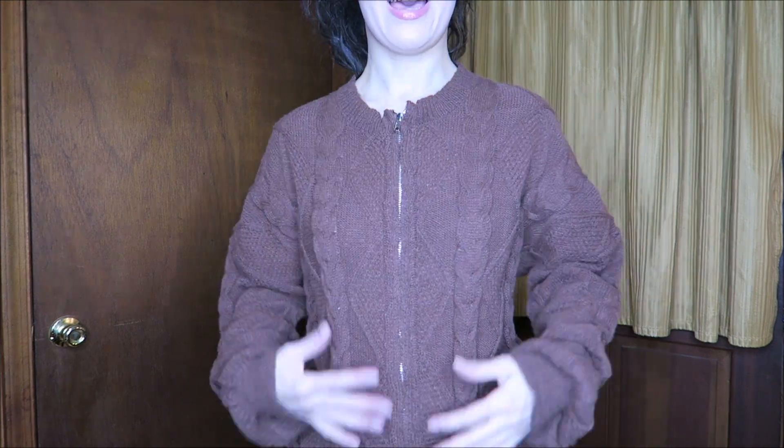Here we have another cardigan — this really cozy one with a zipper down the front. The zipper has kind of a backing so it doesn't really touch your skin and make you cold, so I'm not wearing an undershirt and it's still very nice and warm. This cardigan is on the thinner side, so it would be a good one to wear on milder days when you don't want a really chunky cardigan.